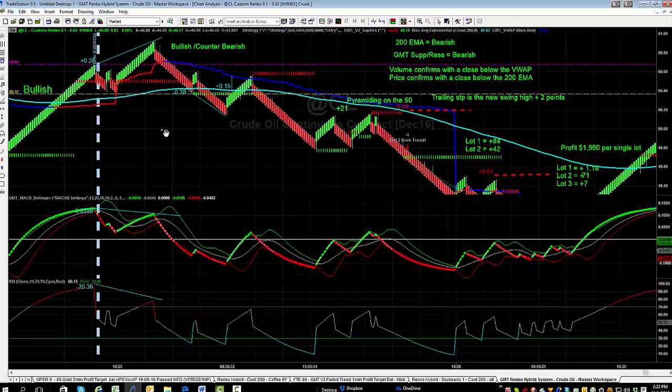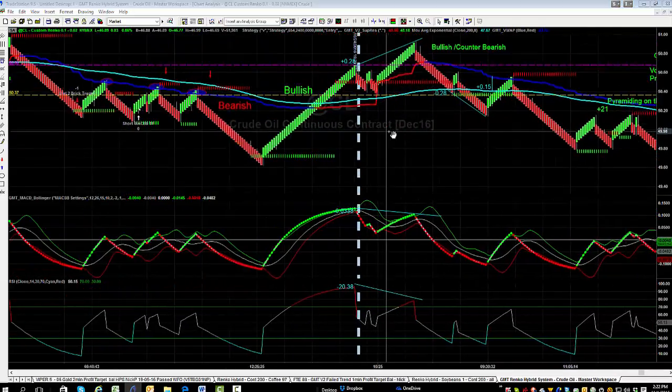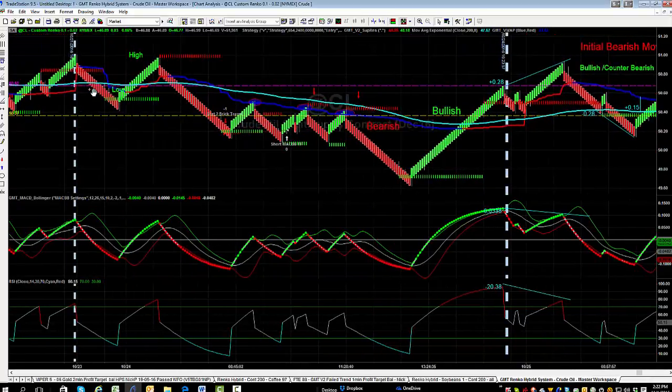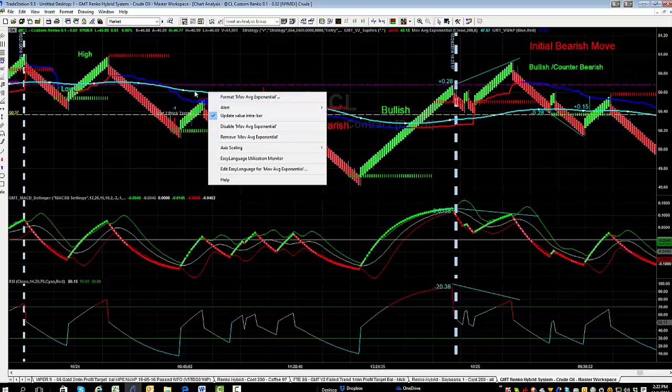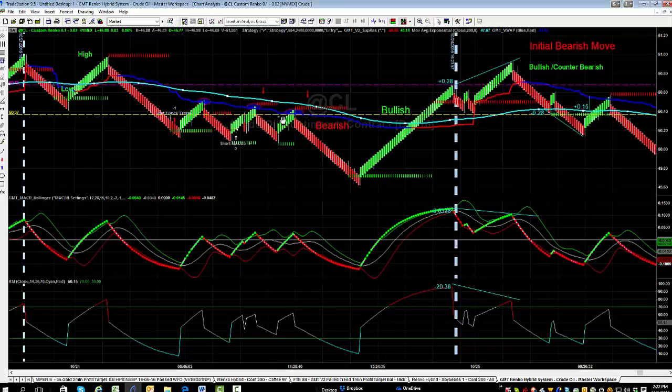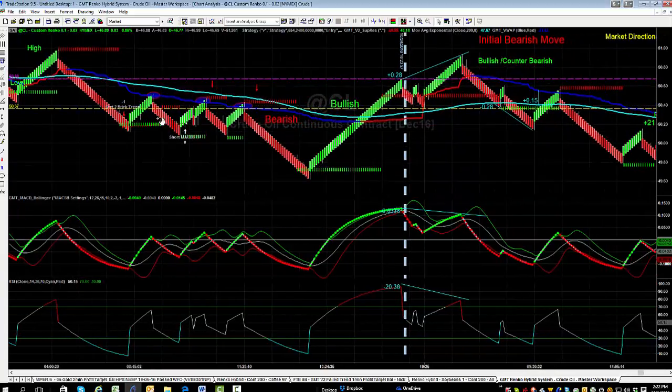Let's have a look at our setup as far as market dynamics. Going back a couple of days, we saw an established run up, then a high and low established, and then price traded lower below the VWAP and the 200-period moving average. The 200-period moving average is the cyan line and the VWAP is the darker blue line. You can see our Renko bars trading below that VWAP, with a couple of pushes back up hitting resistance levels marked on the chart — this is our bearish market.